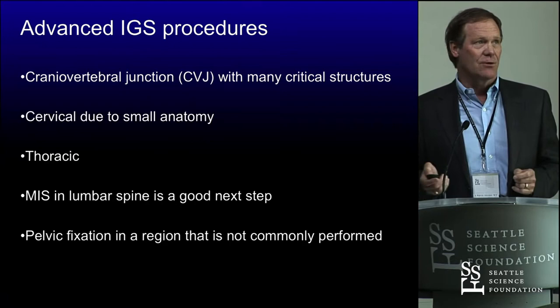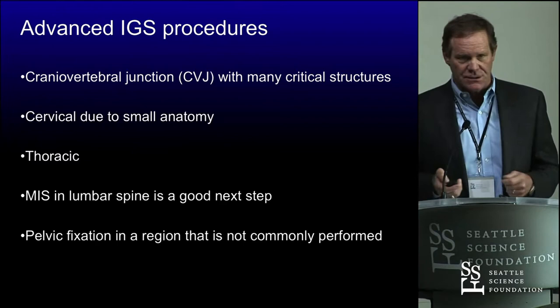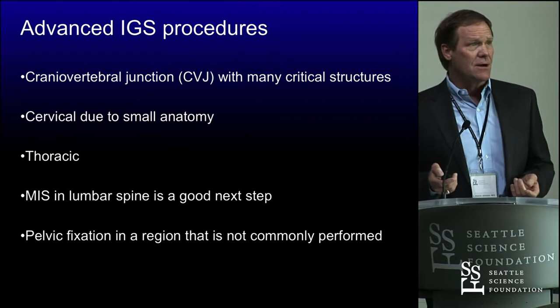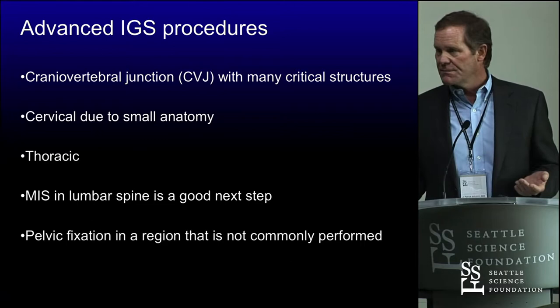What are some of the places we use image guidance? Basically the entire spinal column. We use it in the skull when we do occipital fixation. I use it to find the keel in the skull, in the posterior fossa, when doing posterior hardware. We use it all the way down — cervical, thoracic, in the lumbar spine for big stuff, small stuff, minimally invasive, and pelvic fixation. It's made these really simple procedures.